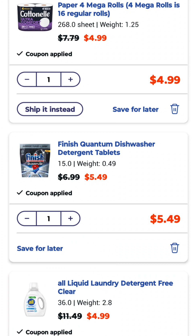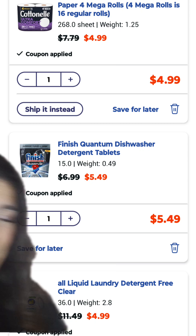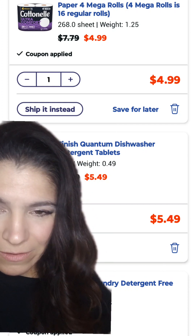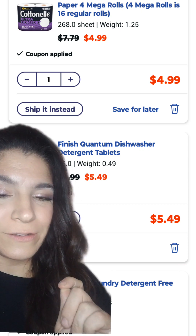We also added one of these All Free and Clear laundry detergents. It's on sale for $4.99 this week, and we have a $1 digital. There is also a dollar back in Ibotta, but it does expire soon. Even with just the $1 digital, it makes this $3.99, and that is a great deal on its own.